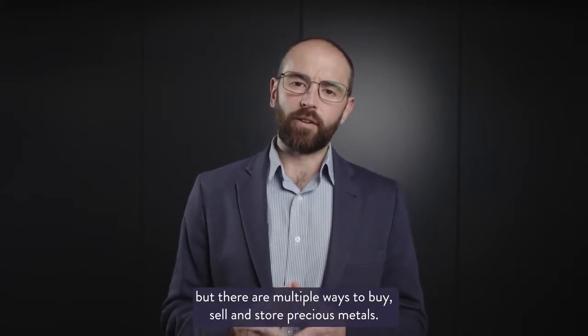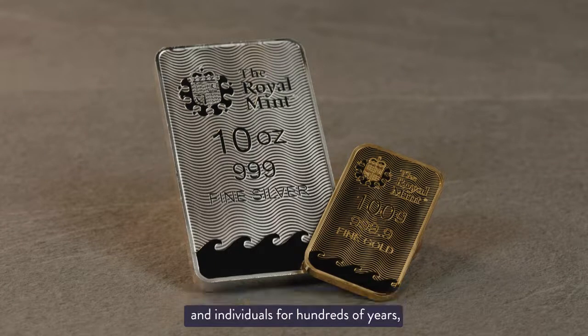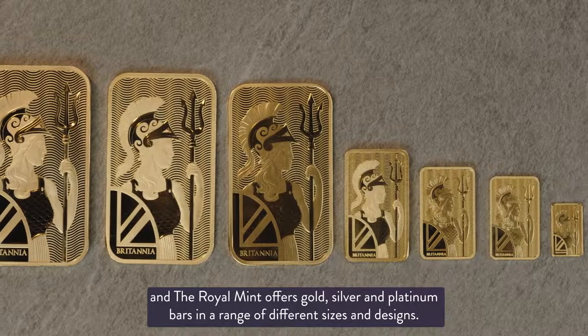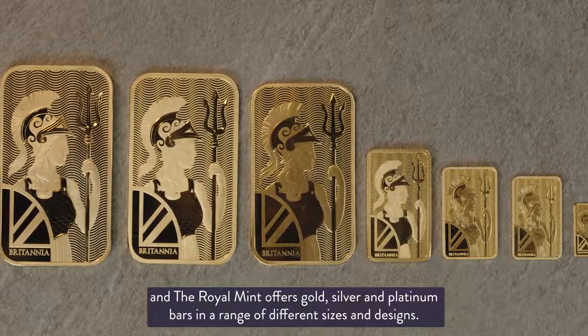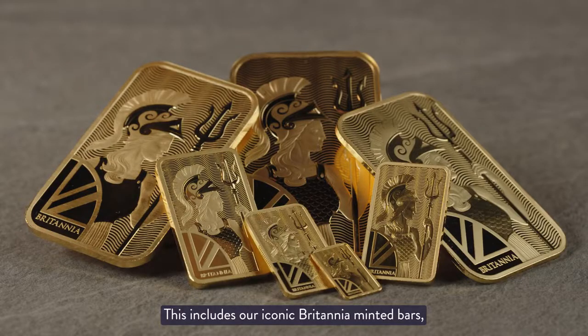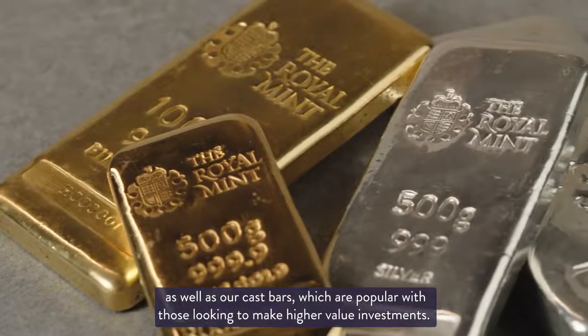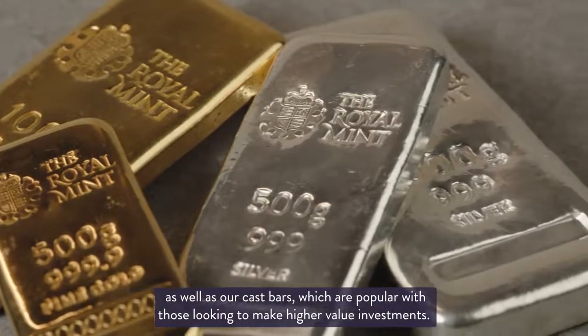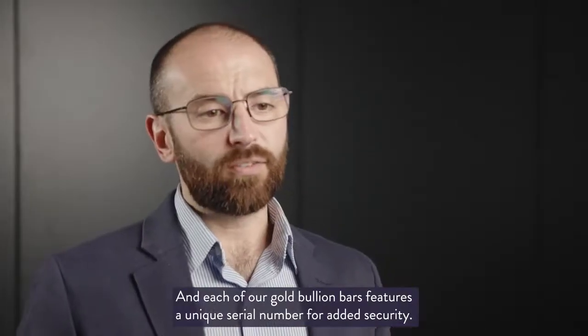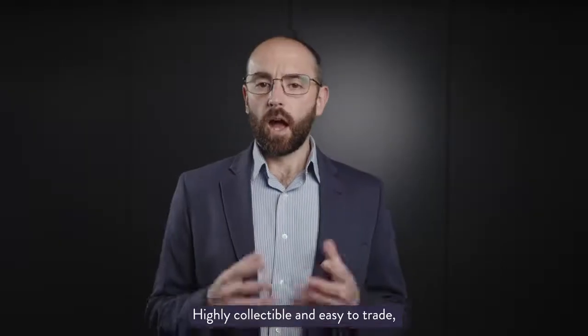Bullion bars have been a popular store of wealth for banks, companies, and individuals for hundreds of years, and the Royal Mint offers gold, silver, and platinum bars in a range of different sizes and designs. This includes our iconic Britannia minted bars as well as our cast bars, which are popular with those looking to make higher value investments. Each of our gold bullion bars features a unique serial number for added security.